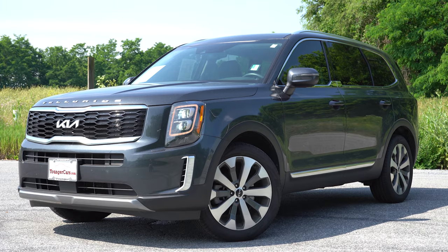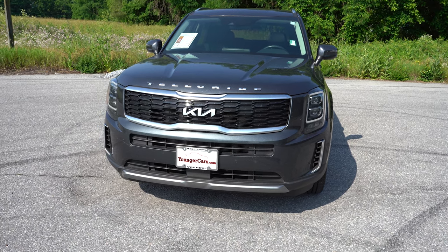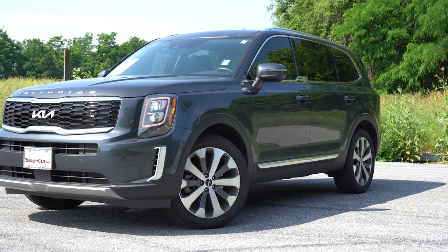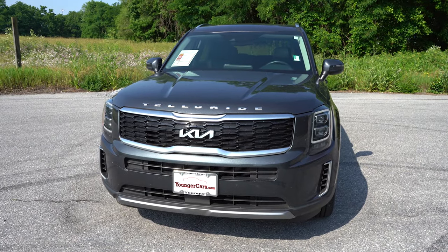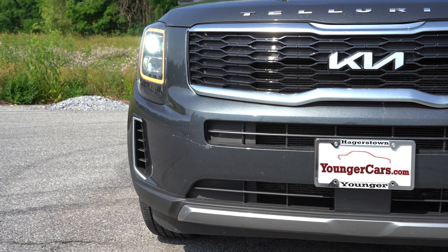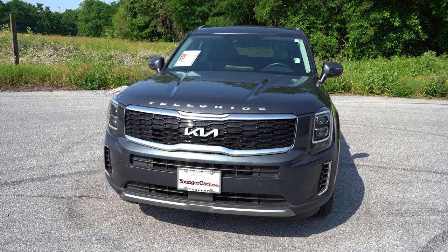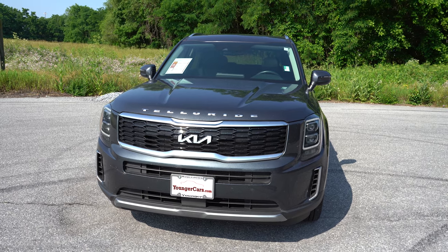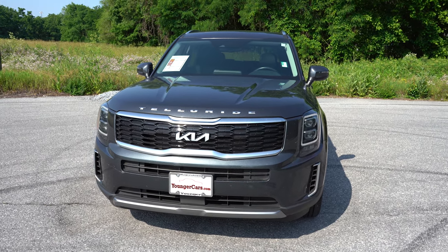The premium package costs $1,695 and gives you LED headlights, 20-inch machine-finished alloys, low-profile roof rails, captain's chair seating, and a 50/50 split second row. Automatic headlights come with that as well. Automatic high beams are standard on the SX and optional on the EX with the LED headlights — which we do have. Fog lights are only on the SX. There are satin chrome accents on the lower corners and the front lip, plus front air curtains around those lower corners helping direct air around the wheel and tire. The Telluride was named after a famous ski town in Colorado.